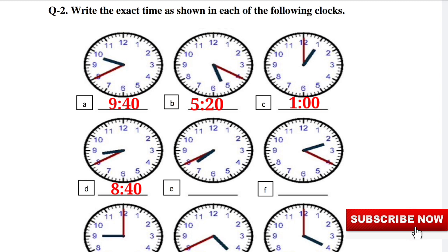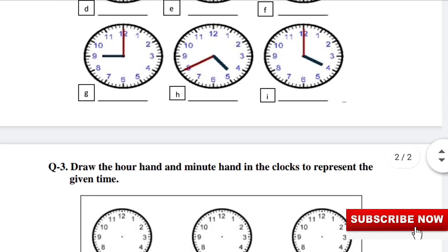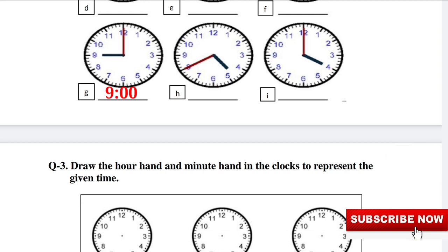E: 20 minutes to 8. F: 20 past 2. G: 9 o'clock. H: 20 minutes to 5.